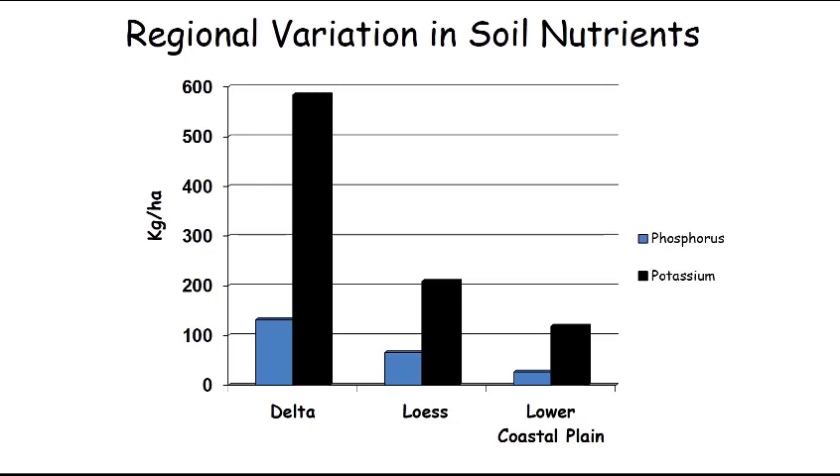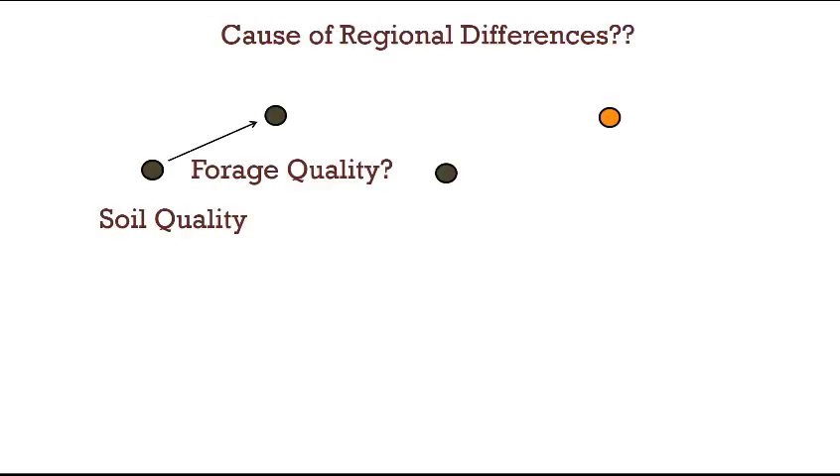Potassium is also an important nutrient, and again it's much higher — the potassium represented by the black histogram — much higher in the delta than in the LURS, and the LURS is much higher than the lower coastal plain. So we know that soil nutrients vary quite dramatically among the three regions.